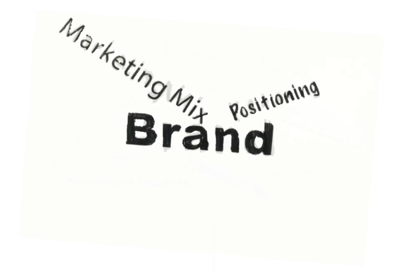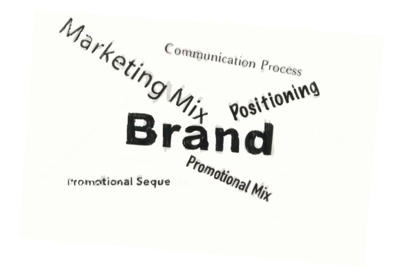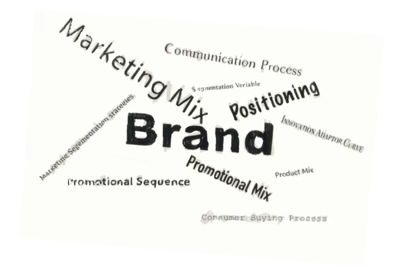Step 1 also goes over the importance of 31 key marketing concepts every marketer should know.